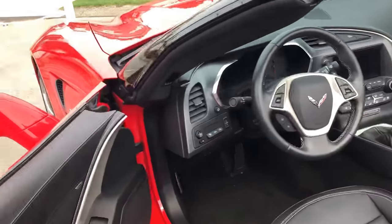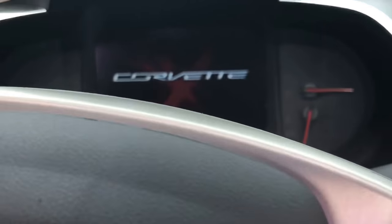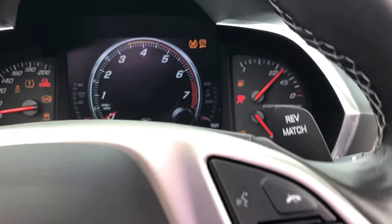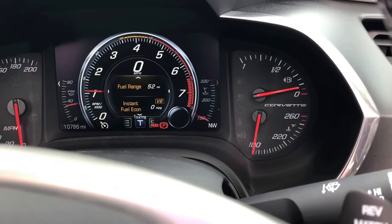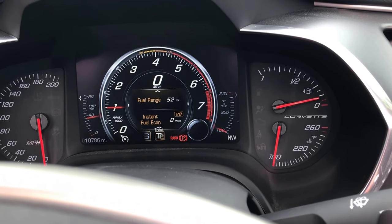Just hop in here real quick. We have to pull that kick plate — driver memory seats, driver exit. It's got 10,781 miles on it. It's in eco mode right now. Switch over to Touring, Sport, and Track.